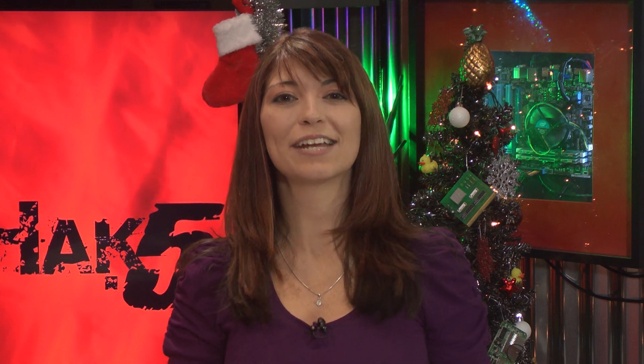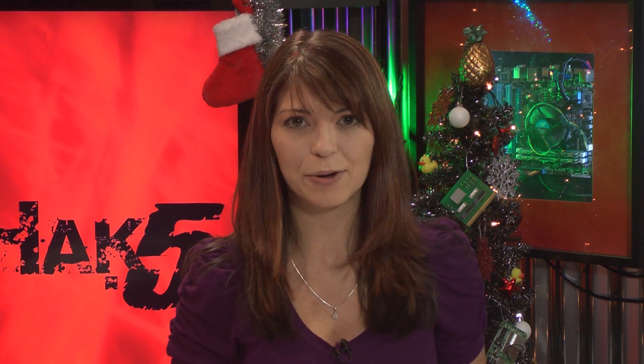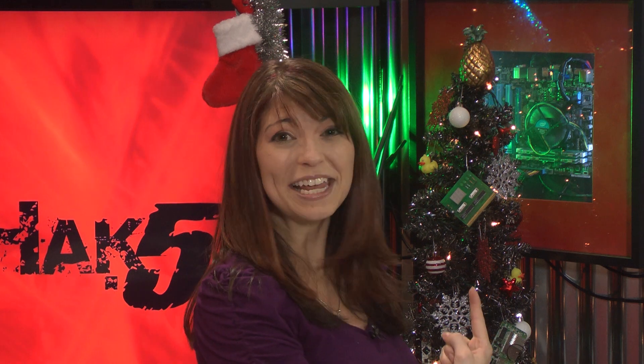This time on the show: cracking every standard Windows password in less than six hours with a massive GPU cluster, building a home theater PC for around $300, and blinking lights. All that and more this time on Hack5.